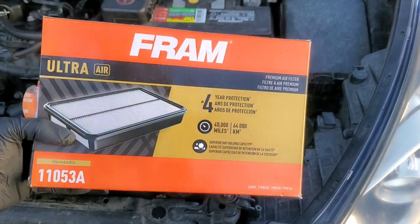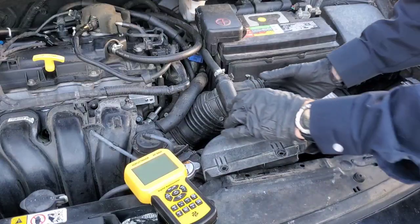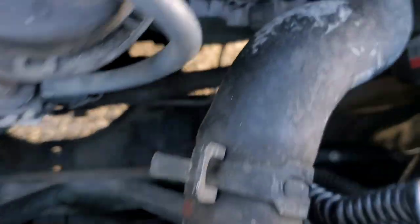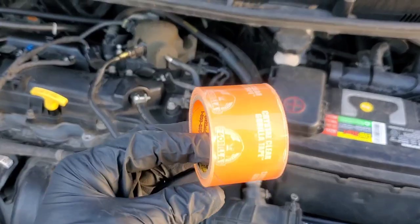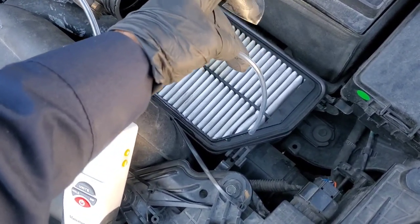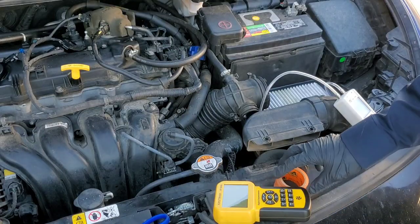we will measure these filters — brand new and this one with 30,000 miles. As you can see, it is the same exact filter. We'll check out the speed at which air is able to move through the filter, the wind speed, and we'll also check the static pressure, which will tell us how much resistance there is. We've added this into the intake piping — one for each side, before and after the filter, for the static pressure.